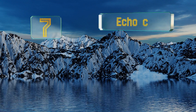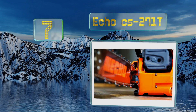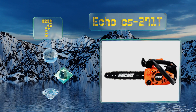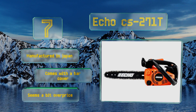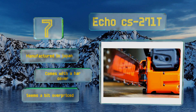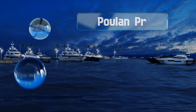At number seven, gas powered chainsaws don't get much smaller than the Echo CS271T, so if you don't have a lot of storage space and never need to cut very thick logs, this might be the one for you. Since its engine is only 27cc, it can run a long time on the 8.1 ounce fuel tank. It's manufactured in Japan and comes with a bar cover, but it does seem a bit overpriced.